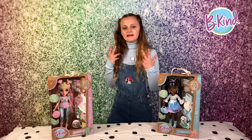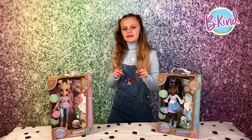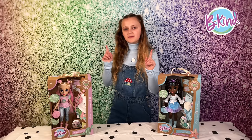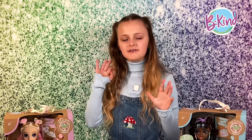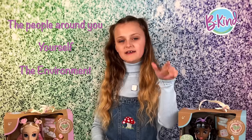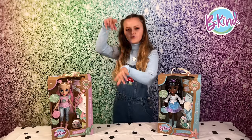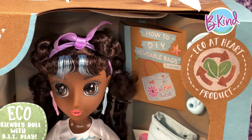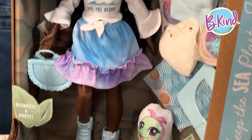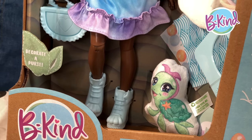Hey guys, it's me and we're kicking off this year with some special new dolls with a very special message. Be Kind dolls promote being kind to everything — the people around you, yourself, and most importantly the environment. These dolls are fully eco-friendly from the box to the dolls to everything. It's all eco and recycled and everything has a purpose.